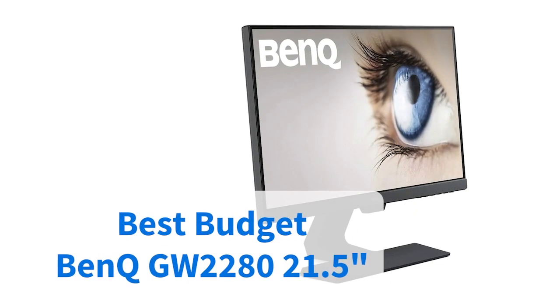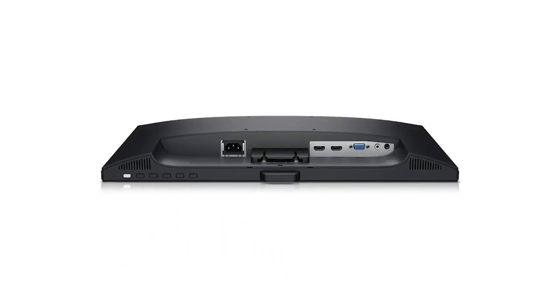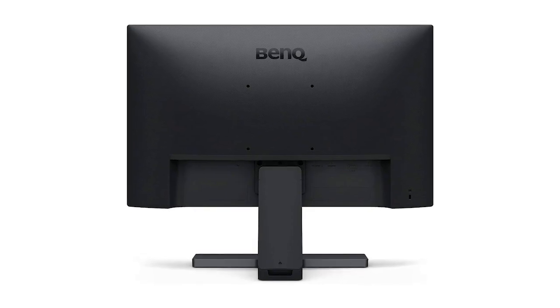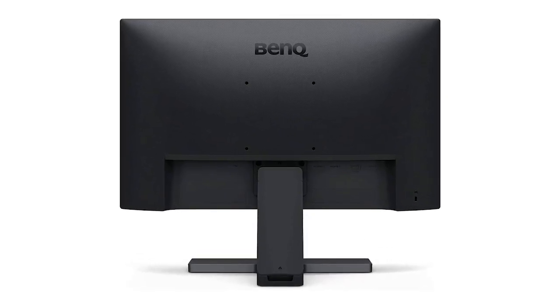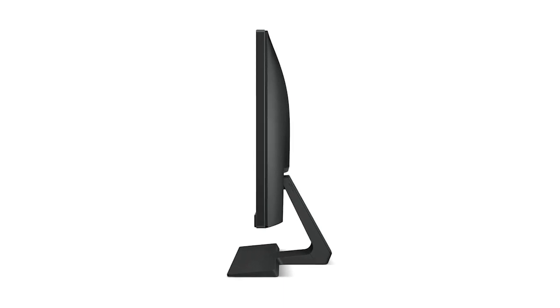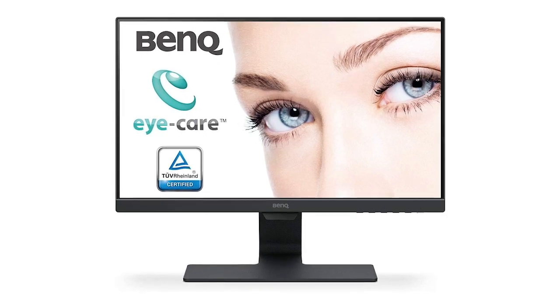Going for less than $180 in its 21.5 inch form, the BenQ LED unit is our pick for best budget monitor. It offers high performance for a relatively low price. Highlights include slim bezels and wide viewing angles, as well as an HD screen that automatically adjusts the brightness based on what's on the screen. The two HDMI ports are an excellent bonus.